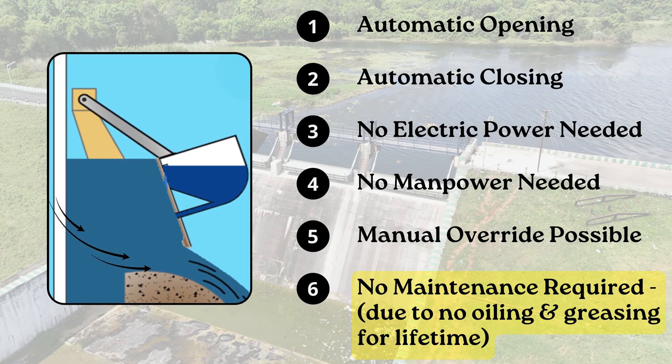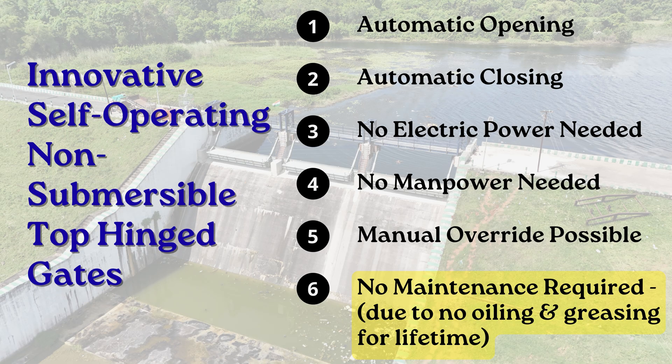They regulate outflow in direct response to the upstream water level, deciding when to open, how much to open, and for how long to remain open. For added flexibility, they can also be operated manually in controlled mode to release water for environmental discharges or dam safety purposes.